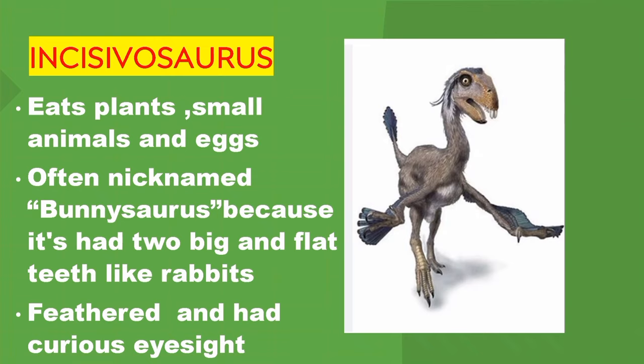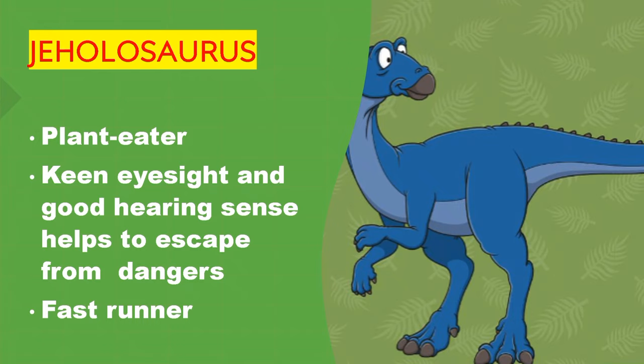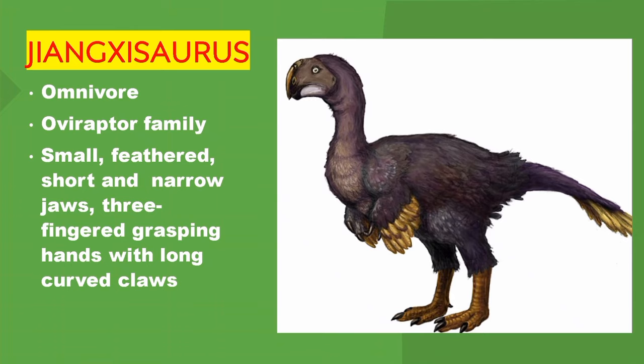Incisivosaurus was feathered and had curious eyesight. Jeholosaurus. Plant eater. It had keen eyesight and good hearing, which helped it escape from danger. Fast runner. A second Jeholosaurus entry — omnivore, from the Averoraptor family. Small and feathered, with sharp narrow jaws and three-fingered grasping hands with long curved claws.